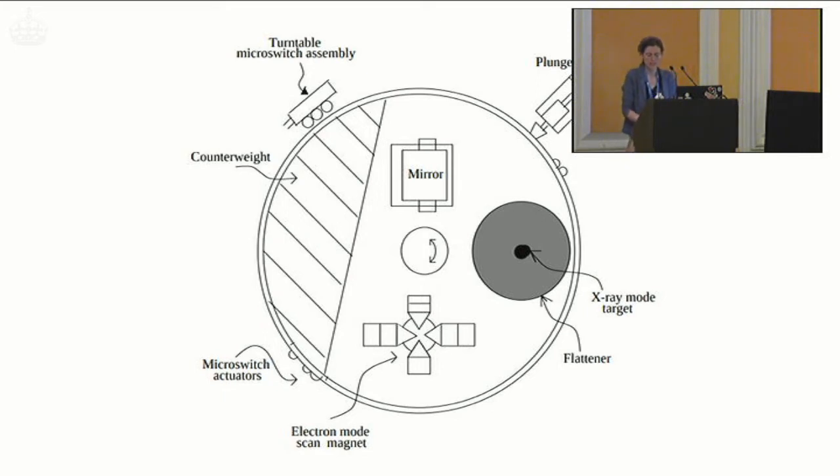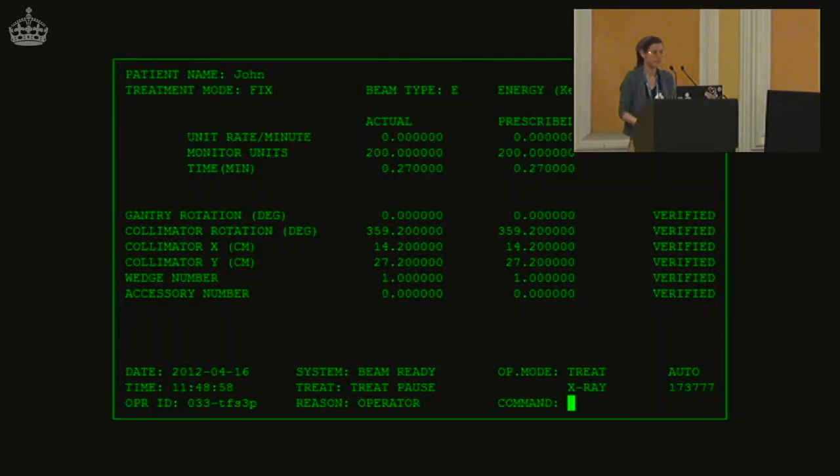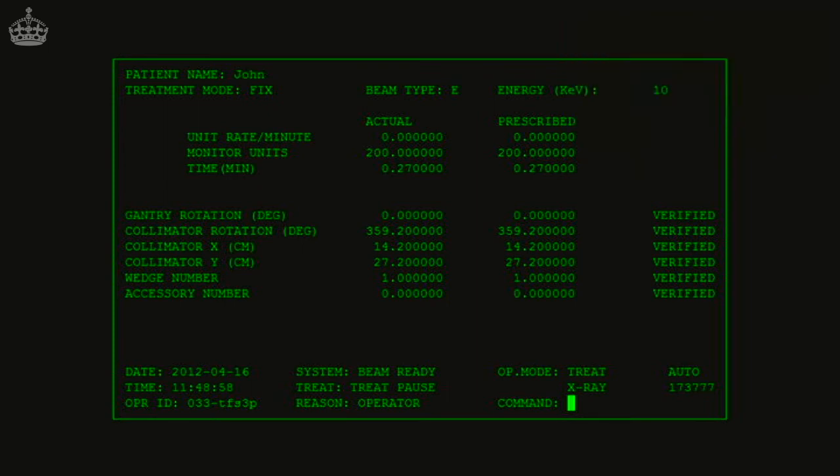The operator saw a screen and could type in parameters for the treatments — X for x-ray mode, E for electron mode, and page up and page down to adjust other parameters like dosage. A much greater electron beam current was required for x-rays because the flattener is a really effective attenuator — you need to put in about 100 times as much energy to get the right medical dosage. This will become relevant soon. The Therac-25 was the company's first fully automated device.